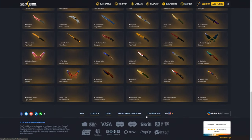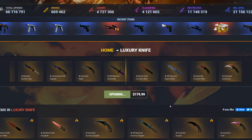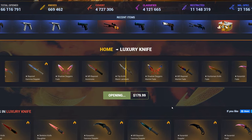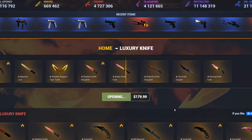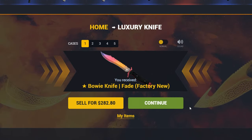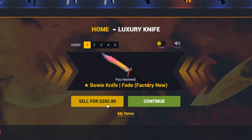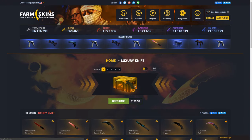$180 as well, and we can get some pretty sexy knives out of this. So let's just go ahead and do it — hopefully we can actually get one of those really sexy knives. Come on, give me something good. Bowie knife fade! That is definitely profit. $282 — that pretty much made our money back for the last case as well. So yeah, that was definitely pretty good. I'm going to go ahead and keep that.